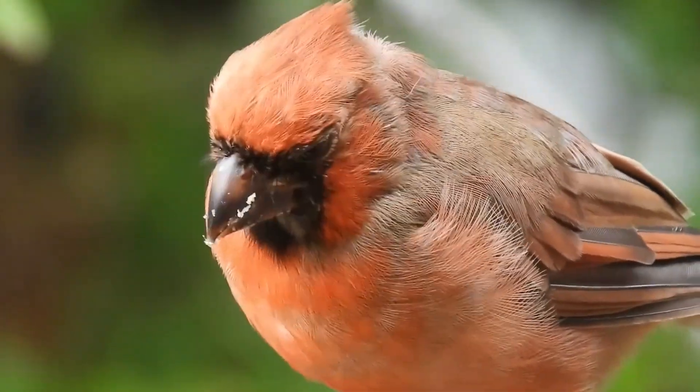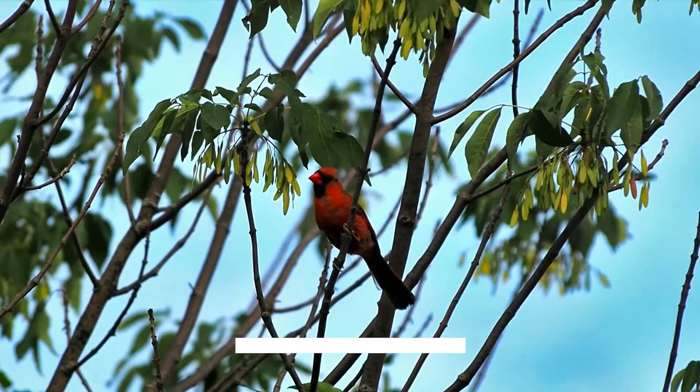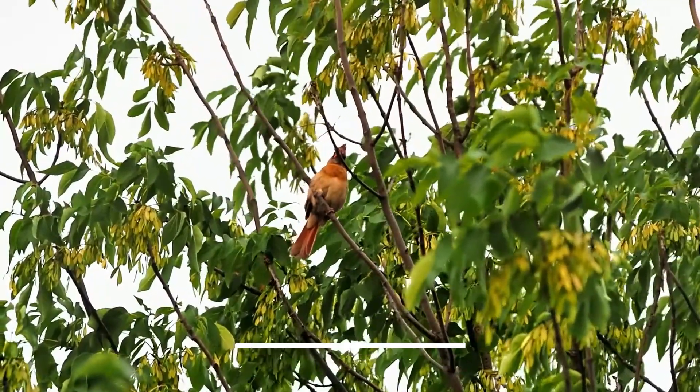You can turn your backyard or garden into a haven for cardinals by following these proven strategies. If you found this video helpful, give it a thumbs up, share it with friends, and subscribe for more videos.